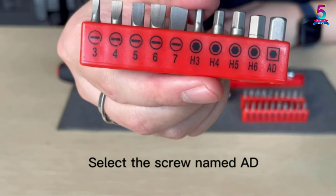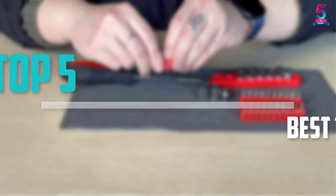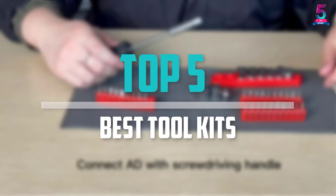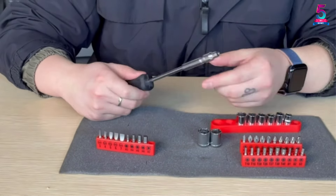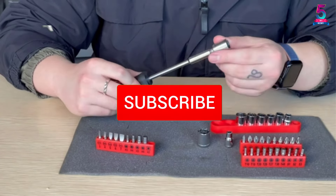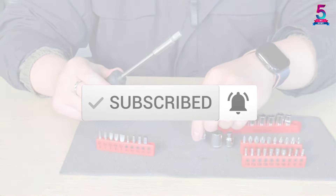Are you looking for the best toolkits in your budget? In today's video we break down the top 5 best toolkits available on the market. This list is based on their price, quality, durability, and more. To find out more information about these products, you can check out the description below, and also make sure you subscribe for more reviews. Let's get started with the video.